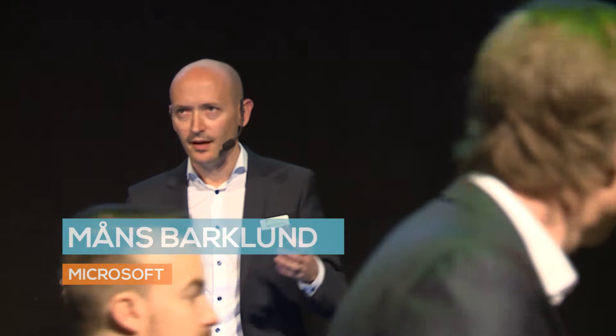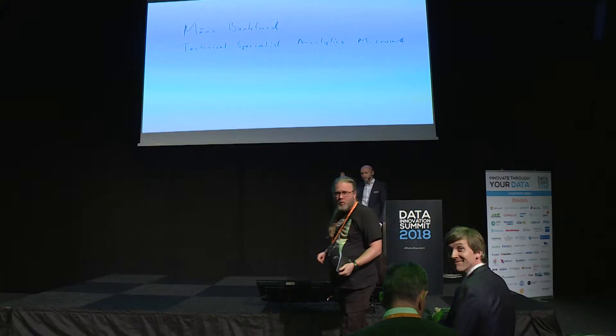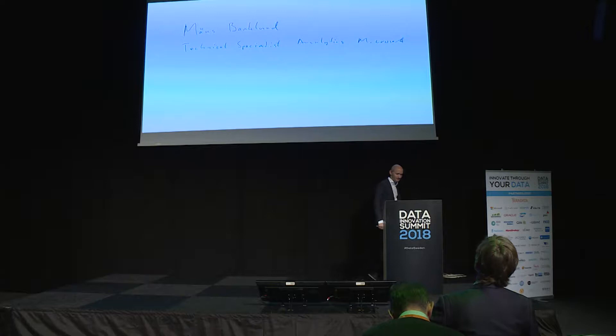Thank you very much for coming to this session. We have about 300 more seats, so keep coming in. How do you like my introduction slide? Spent about 35 seconds on it.